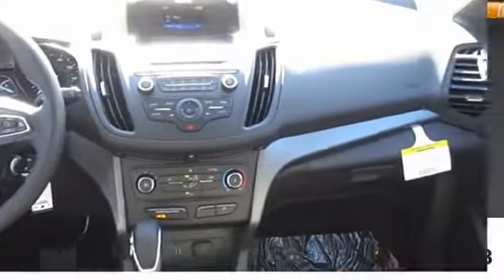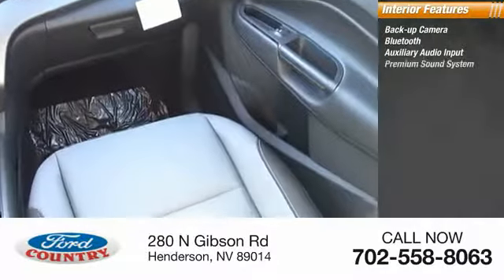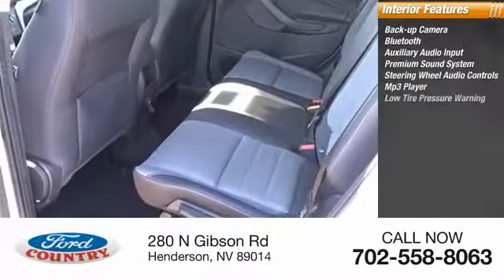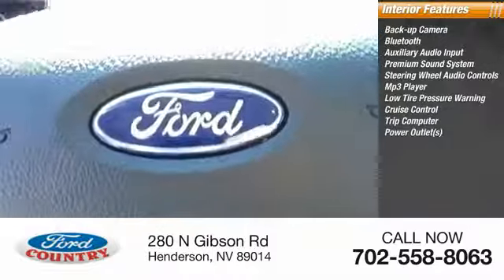Inside you'll find backup camera, Bluetooth, auxiliary audio input, premium sound system, steering wheel audio controls, MP3 player, low tire pressure warning, cruise control, trip computer, power outlets.